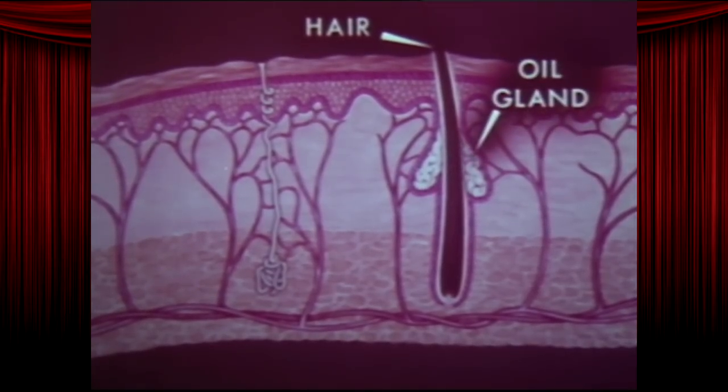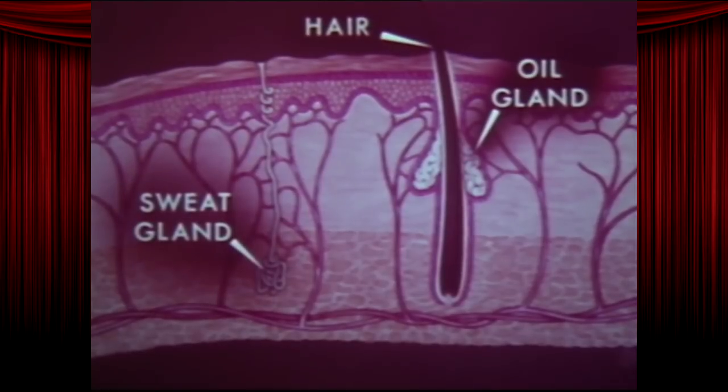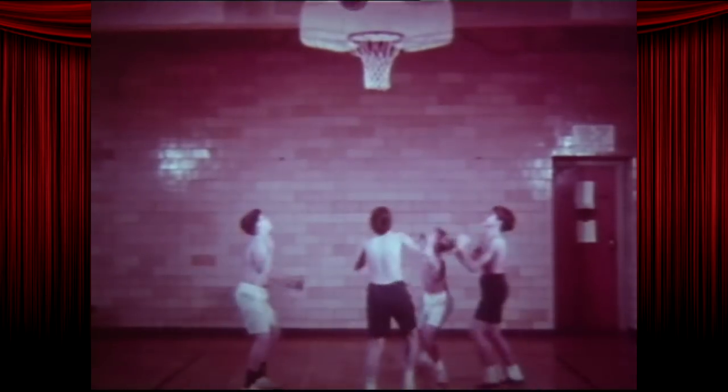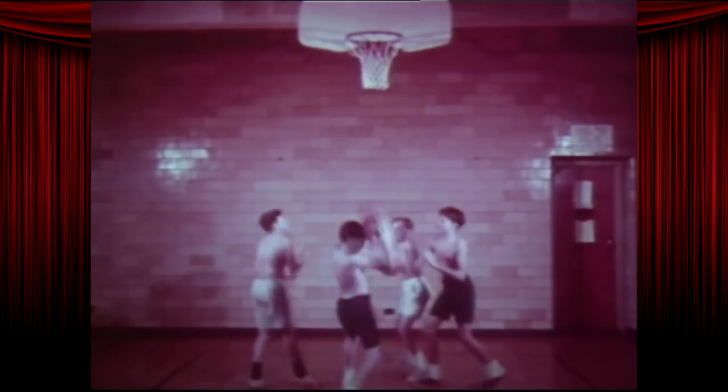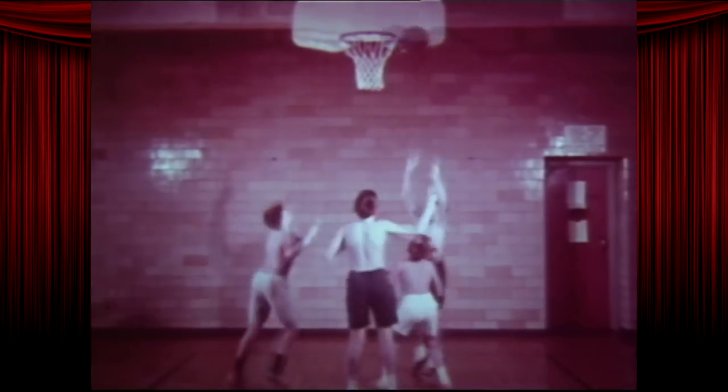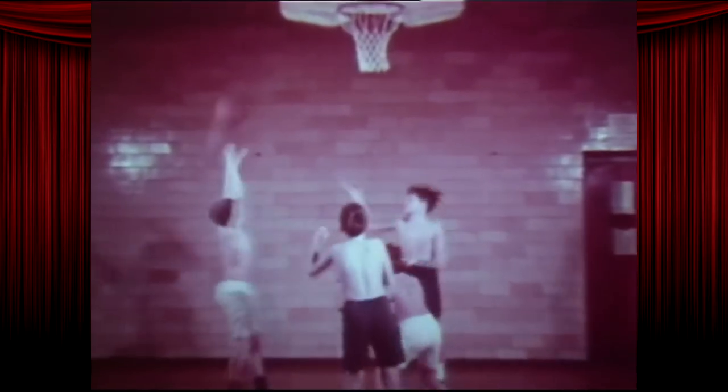The oil gland produces oil which makes its way along the hair to the surface of the skin. The process is called skeeving. And here's a sweat gland. It produces sweat or perspiration which is carried along the sweat duct to the surface of your skin. The Lord God went to great lengths to make you clammy and smelly. Your glands give off sweat all the time, but you notice it most when you're warm. Sweating helps cool your body when it gets overheated.